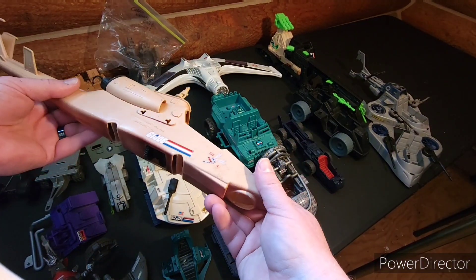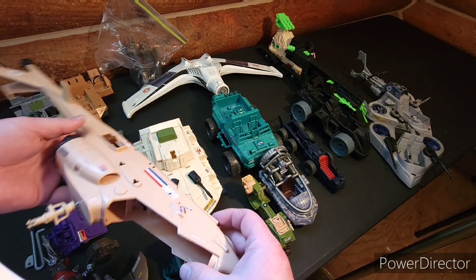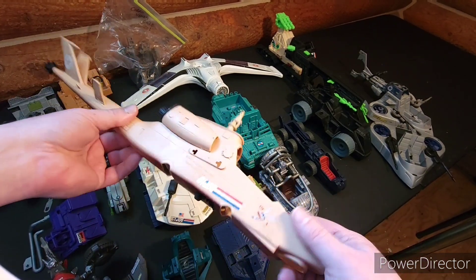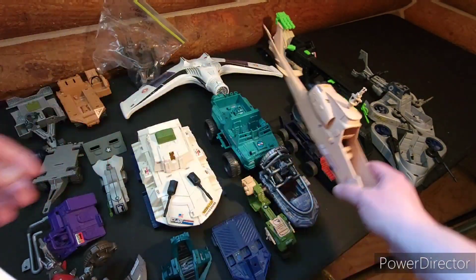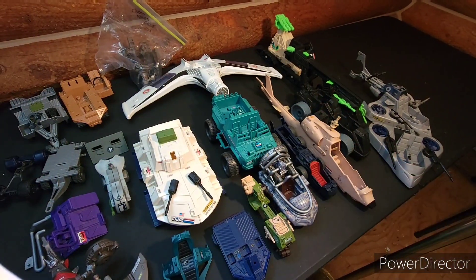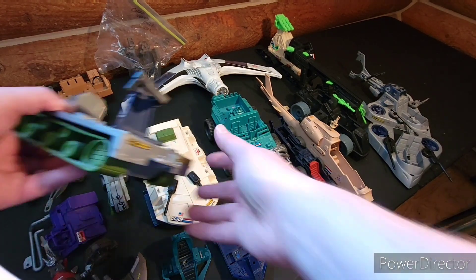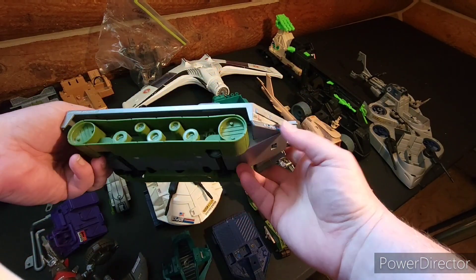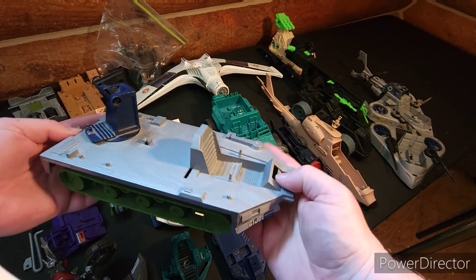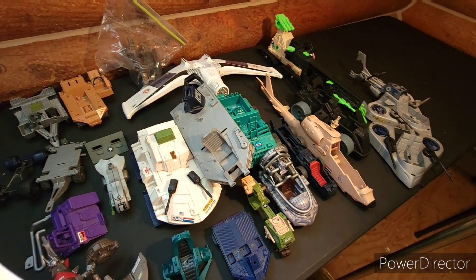This version of the Dragonfly — I just got parts of it. I think this one the propeller went around. And another Battleforce 2000 — a tank kind of thing. Got a couple of those.